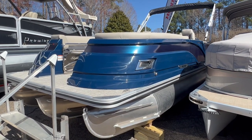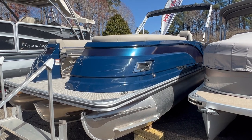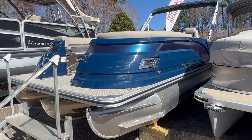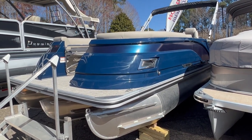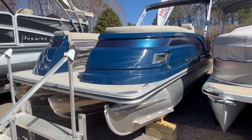Hi, this is Jeff from Carefree Boat Sales on Lake Norman, North Carolina, just outside of Charlotte. And this is the all-new 2023 Silver Wave. It's a SW5 series. This particular one's the 2410 JS. It's a 24-foot tri-toon with a 200-horsepower Suzuki motor.